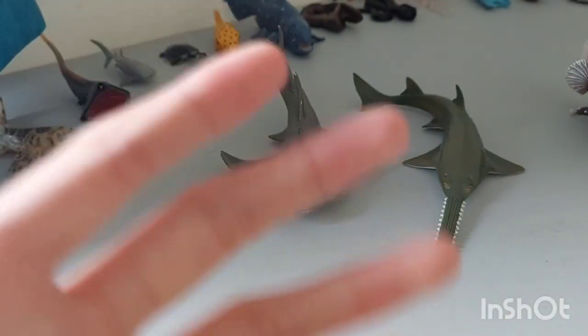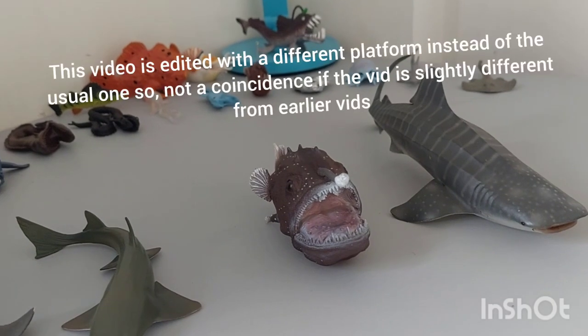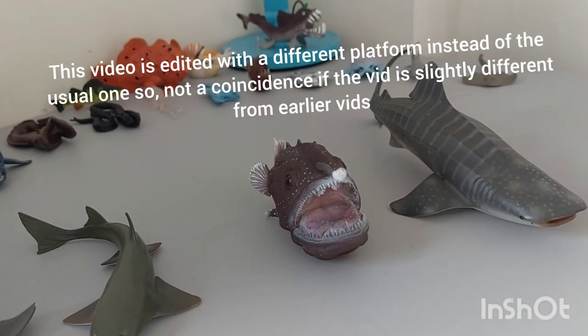Alright, thank you for the short summary. Bye guys. If you like the anglerfish, buy one for yourself and support my channel.